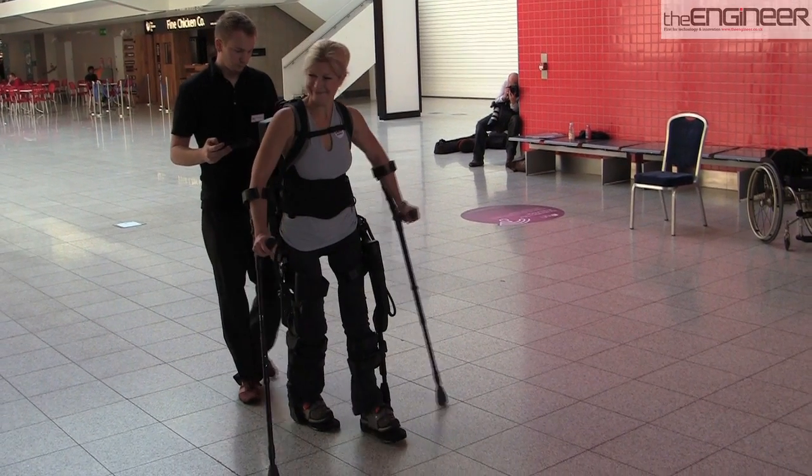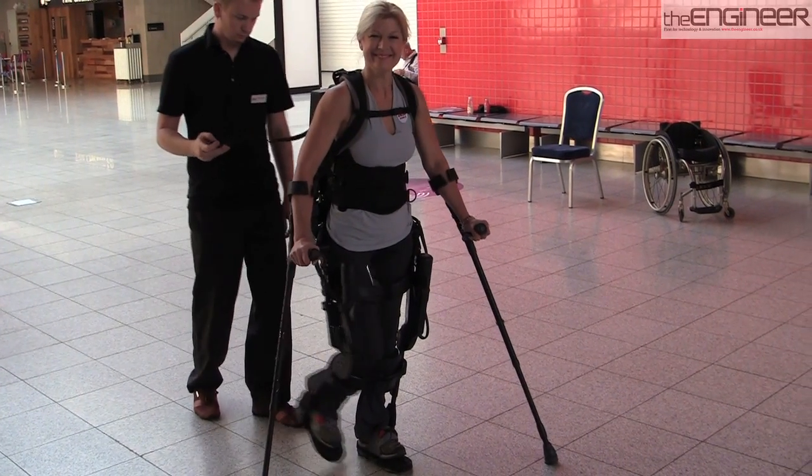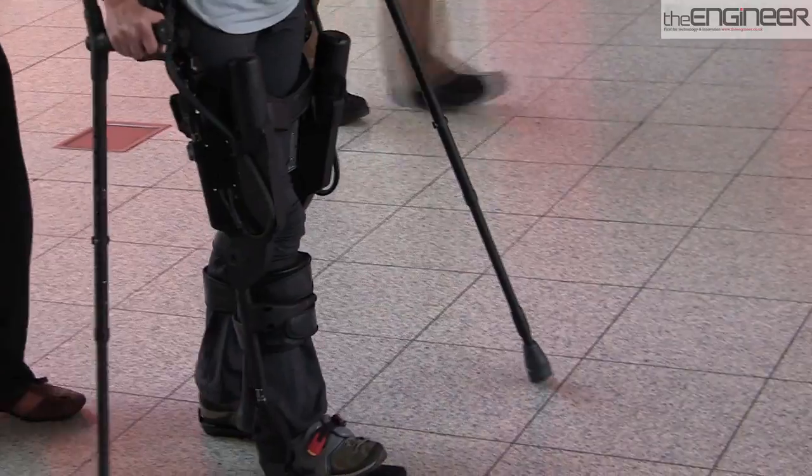At a cost of several hundred thousand dollars, the EXO suit will first be made available to rehabilitation centres. But the company hopes to eventually develop a more affordable version that could be used by individuals in their homes.